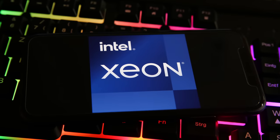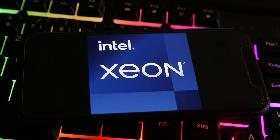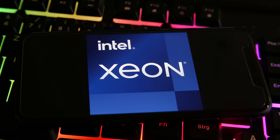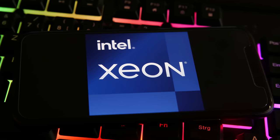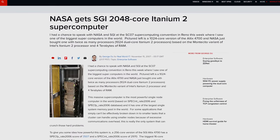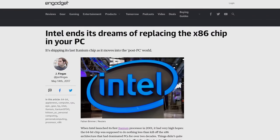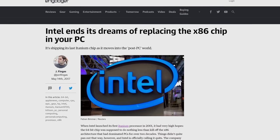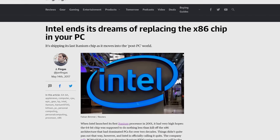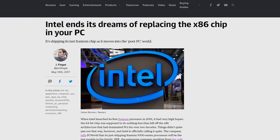Intel, quickly realizing that Itanium wasn't going to catch on, instead implemented x86-64 into their own Xeon lineup of server processors, which went on to become very successful. So Intel actually let Xeon cannibalize the Itanium lineup to a large extent, and Itanium became relegated to niche markets only. Intel did actually keep developing new models of Itanium chips until 2017, but despite the fact it hung on for quite a while, it never made up more than a small fraction of Intel's CPU sales.